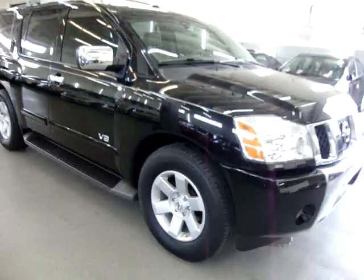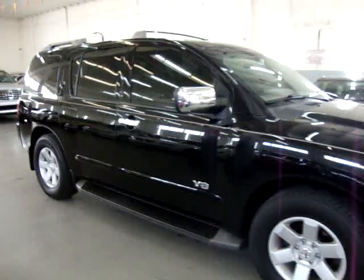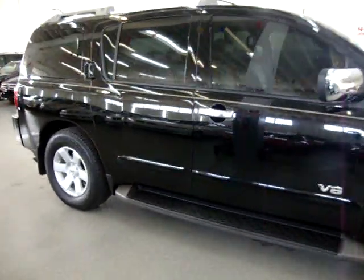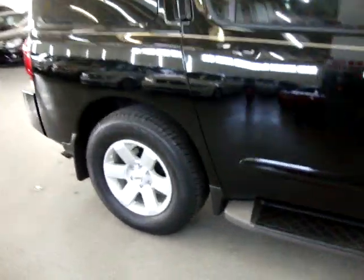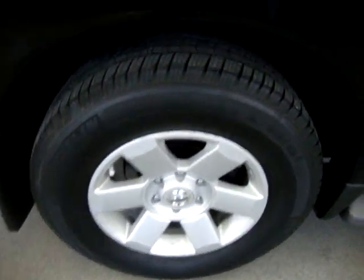It also features tire pressure monitoring sensors, roof rack with crossbars, factory running boards, power tailgate, power folding mirrors, heated seats, and a bunch of other options. Those are the ones I can just remember off the top of my head.